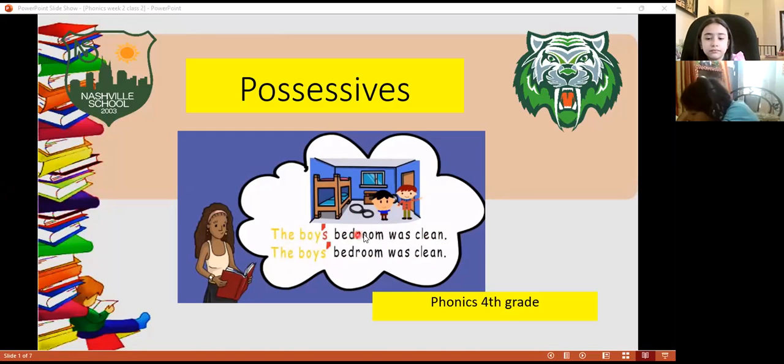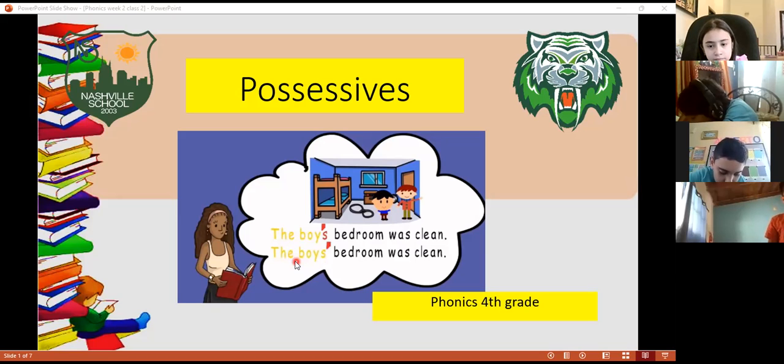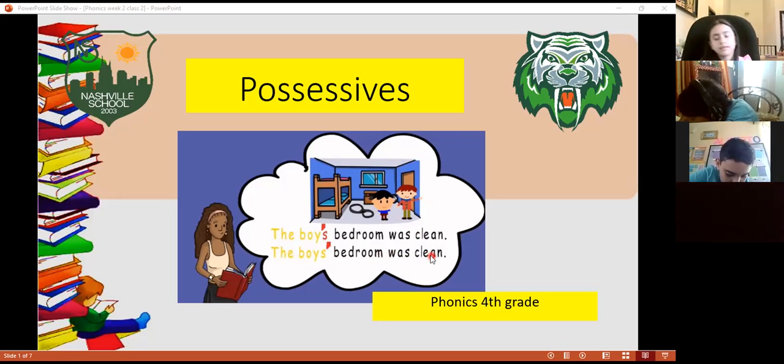Sentence number one, we have the boy's bedroom. Boy's: boy, apostrophe, s — that means that I'm talking about singular, just one boy. And the second one is plural. The boys' — this is plural. I'm talking about two boys: boys, apostrophe, and then I write 'bedroom was clean.'